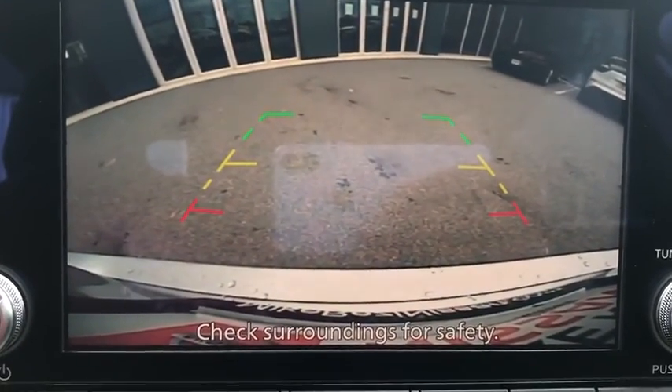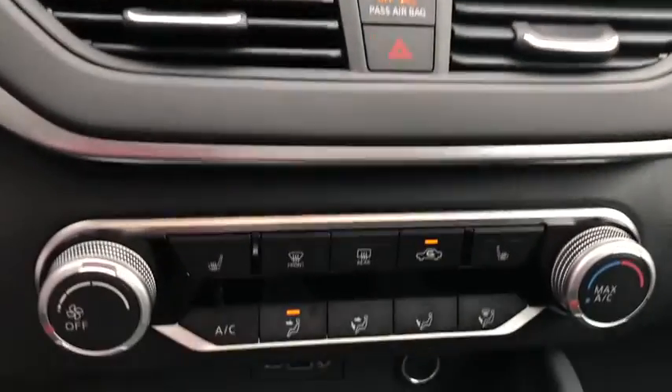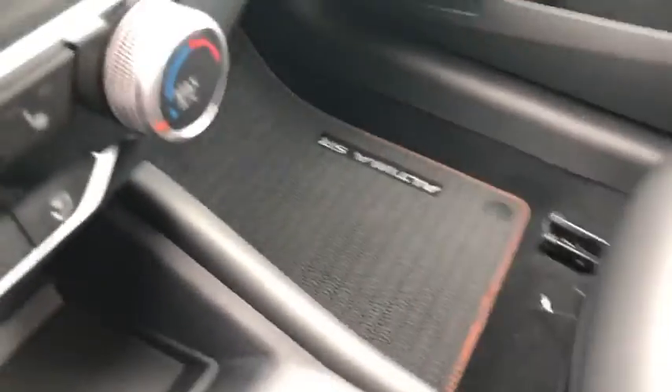Overhead console, driver vanity mirror, front bucket seats, tilt steering wheel. Take this vehicle for a spin and see why so many shoppers are now proud owners.